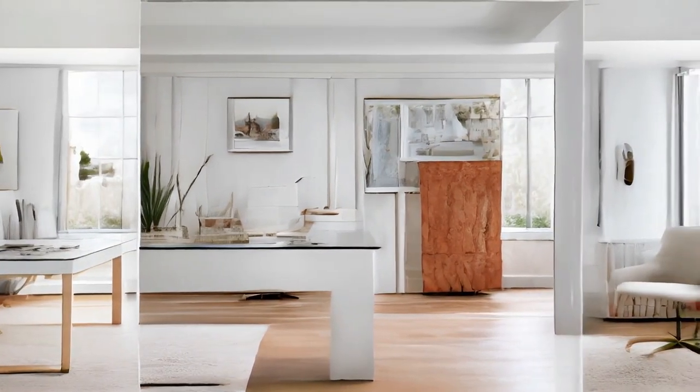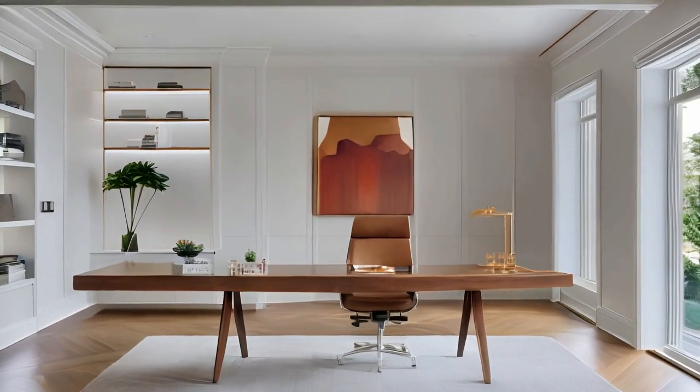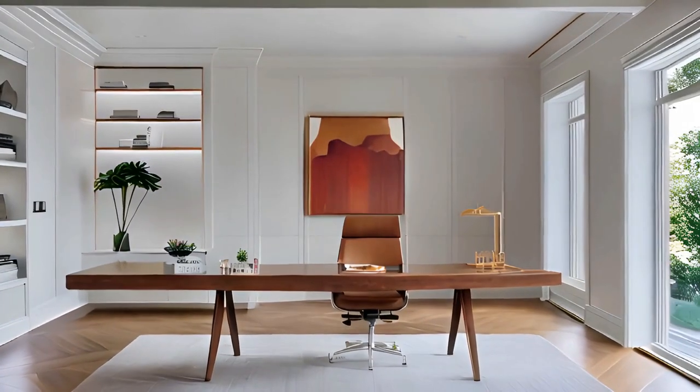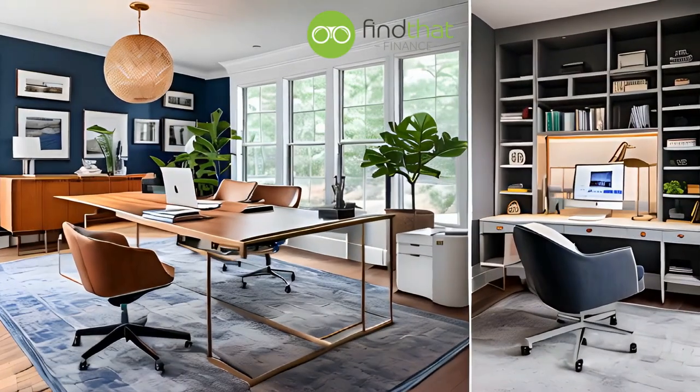Enhance your productivity and success with a loan from Find That Finance. Transform your workspace and business with our affordable loan options. Visit our website today and start building your dream office.